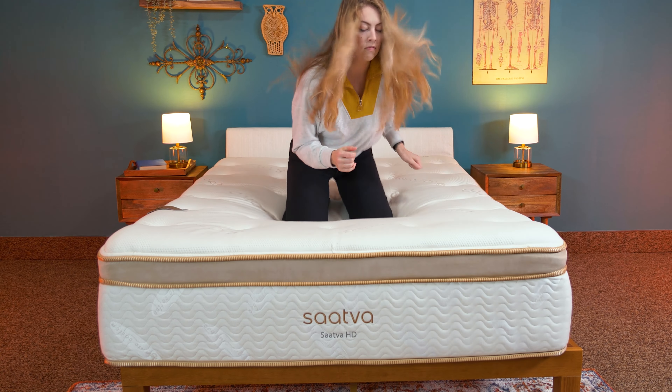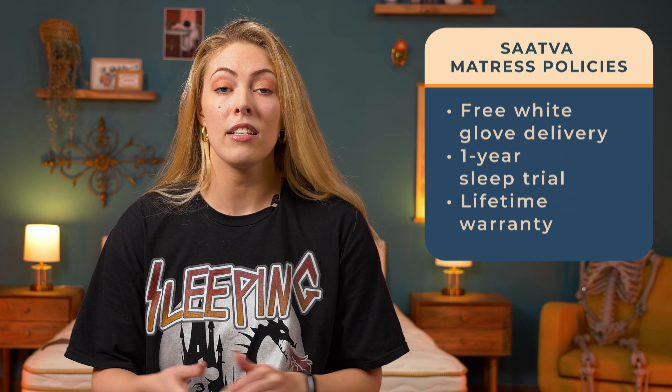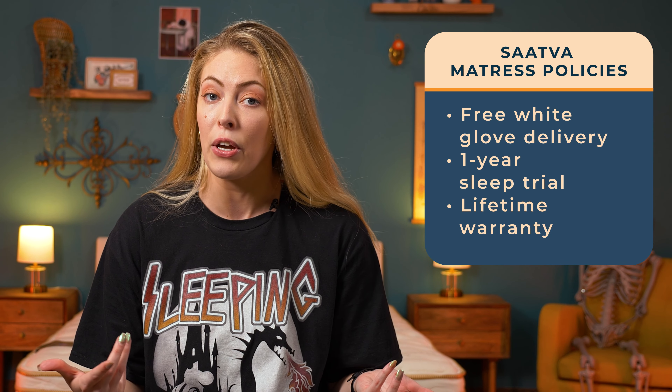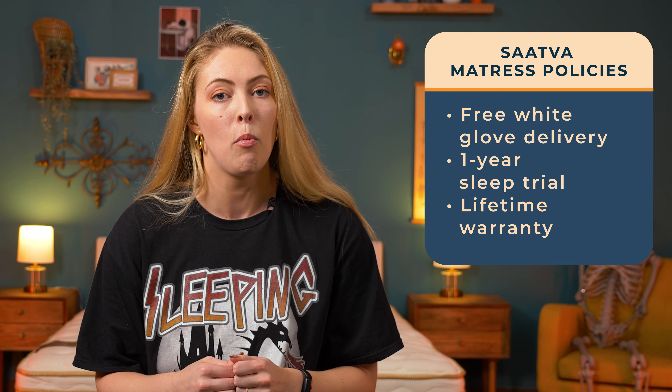The brand's policies and warranties have set the bar pretty high for the online mattress industry. The Saatva Classic comes with free white glove delivery, where a rep is going to handle the delivery and setup of your bed for you, a year-long sleep trial, and a lifetime warranty.